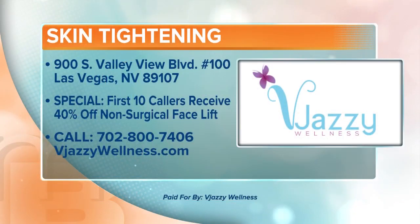You have a special offer right now for people watching — the first 10 callers are going to get a free consultation as well as 40% off any packages. Vjazzy Wellness is located on the corner of Valley View and Charleston. You're very close to Channel 13 — Sean and I could just hop over together. We'll see you there — 45 minutes, maybe 60 for this one, there's a lot of work to go!